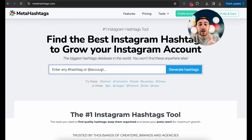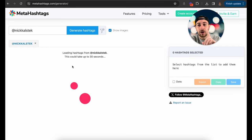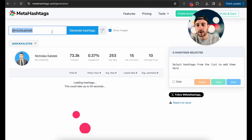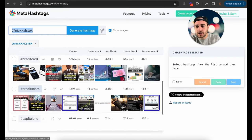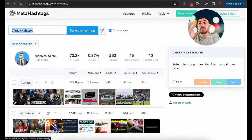I recommend going through those results to find the biggest and most relevant hashtags. You can also look up a competitor's account — for example, typing in Nick Calstick's username will pull up his account and show you the majority of hashtags he uses in his posts, along with his average engagement, average likes, and average comments. You can take all of those hashtags and use them in your own content to outperform your competitors. This tool is 100% free.